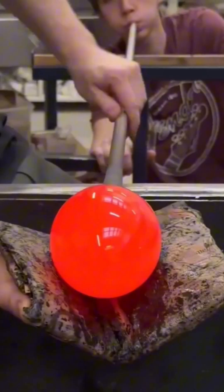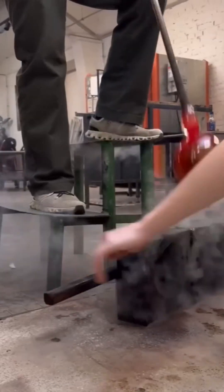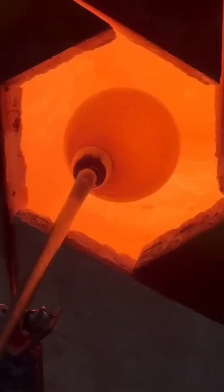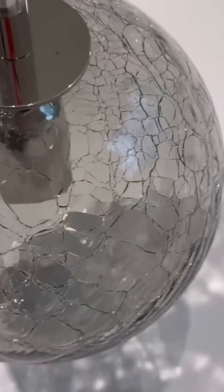And now, glass — molten, glowing, flowing like lava from Mount Etna. The process is hypnotic. A simple blob of silica sand transforms into a pristine glass bottle.